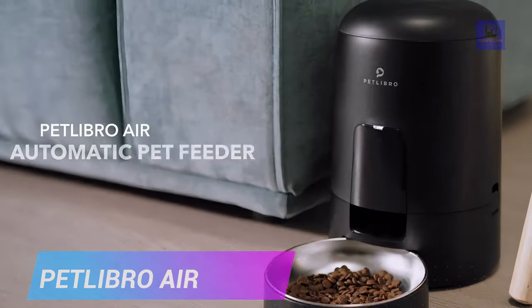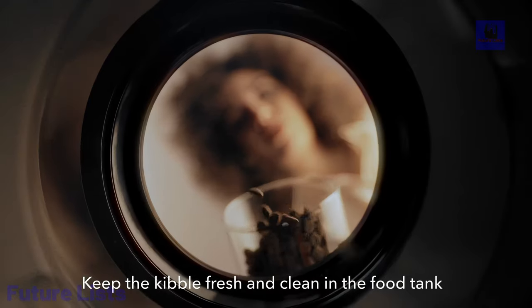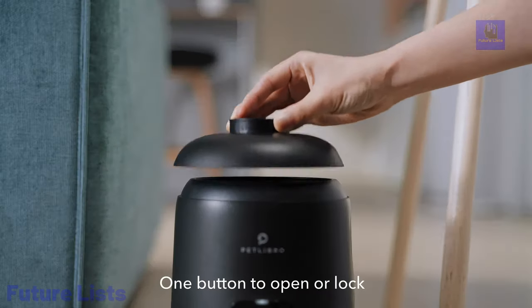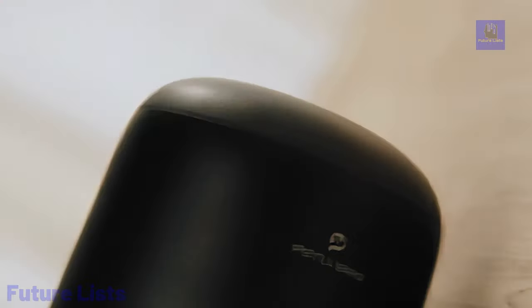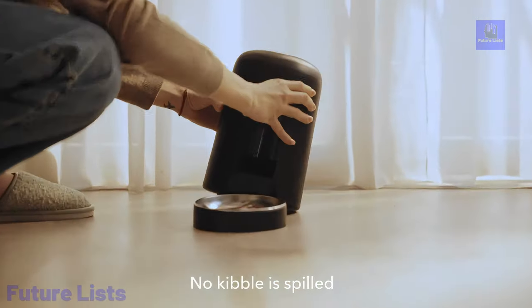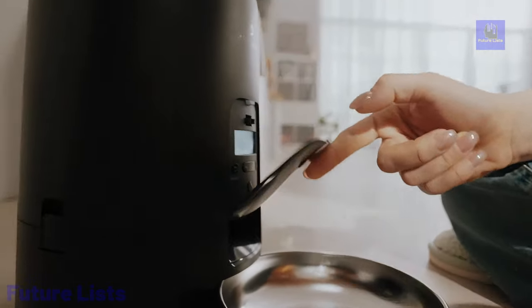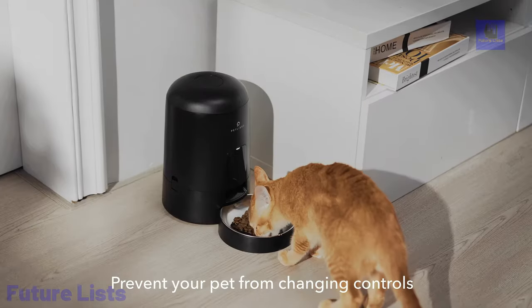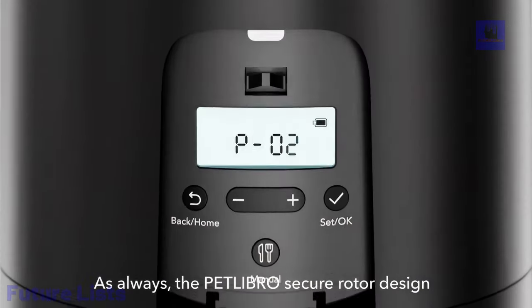Petlibro Air, the ultimate solution for pet parents seeking convenience, reliability, and smart feeding capabilities. This innovative automatic pet feeder is designed to ease pet care with its pest-proof and spill-proof features, ensuring pets cannot alter controls. With cordless operation and a long-lasting rechargeable battery, it offers flexible placement in multi-pet homes while conserving space with its compact design.